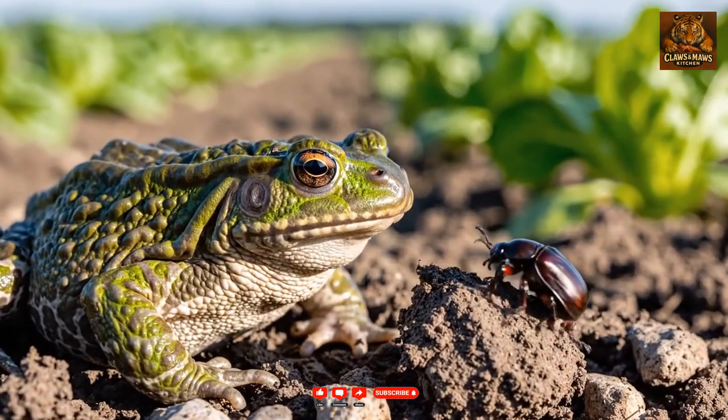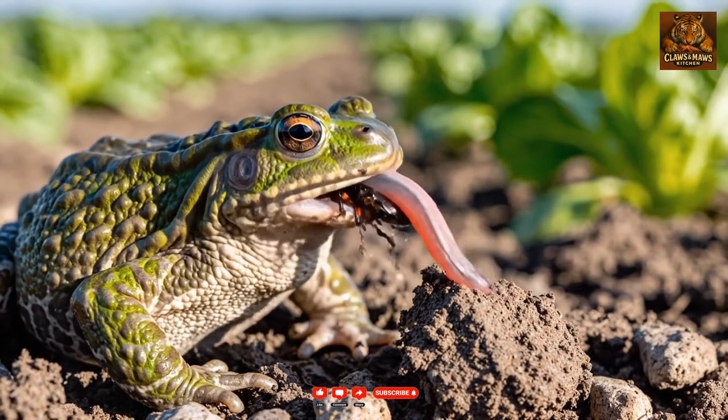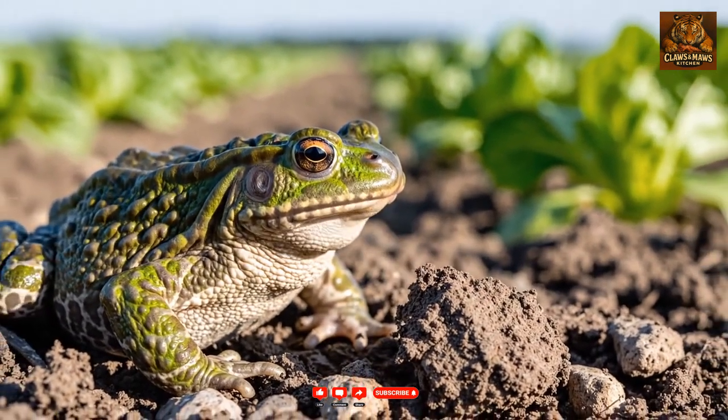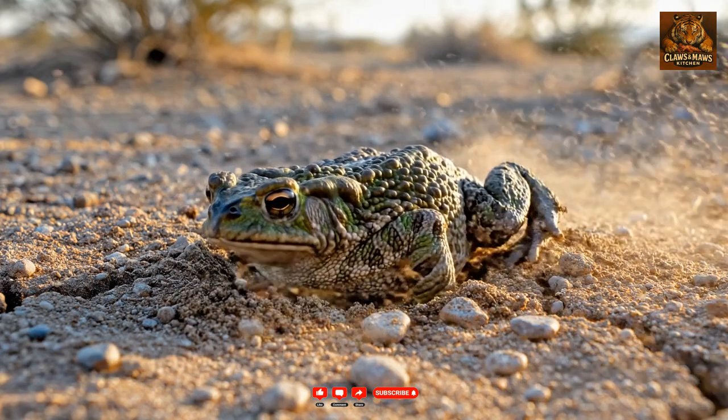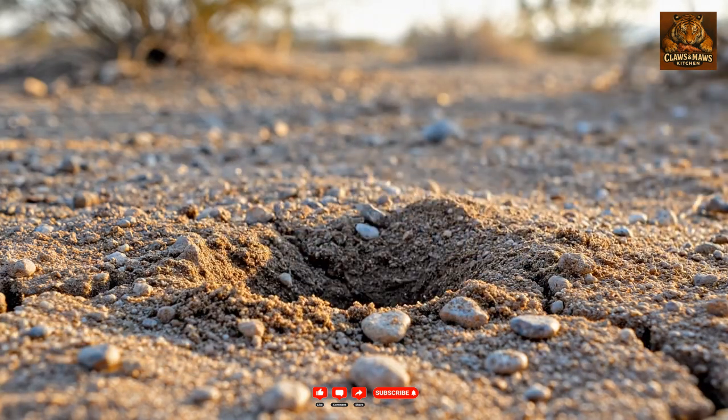By preying on numerous invertebrates, the European green toad plays a vital role in pest control for agriculture. After a night of foraging, the green toad retreats to burrows, sleeping away the daylight hours in cool safety.